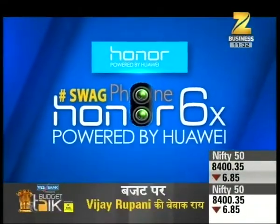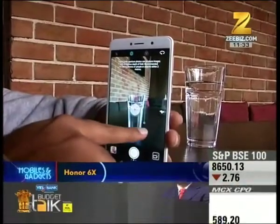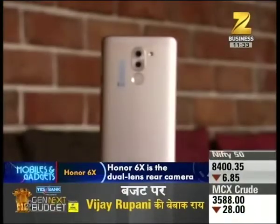We have a special exclusive story about the Honor 6X camera. The Honor 6X has an amazing camera — it's a budget smartphone that was co-launched at CES 2017. Sumit has been using this phone for quite some time to test the camera quality. Welcome to our show, Sumit. Thank you. I've been using the phone for a month now, and it feels great in the hand.